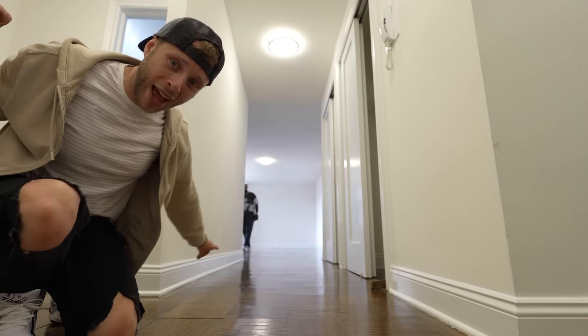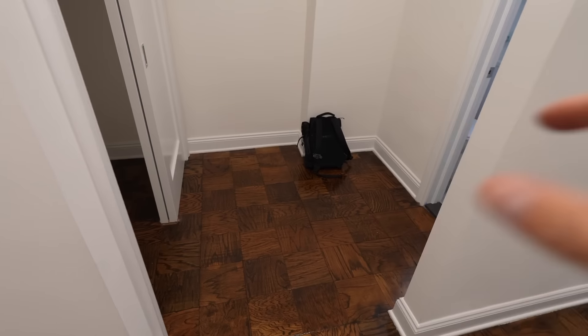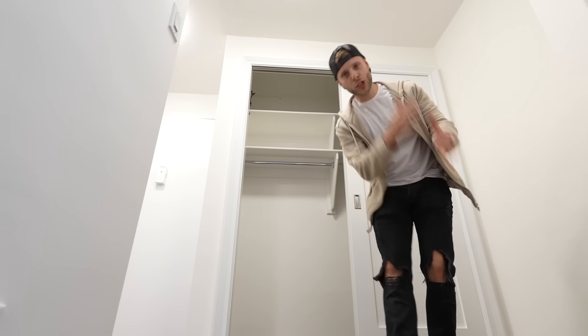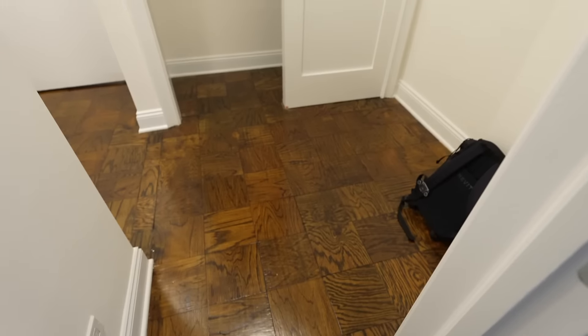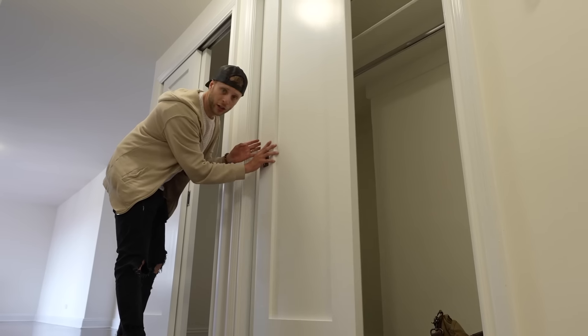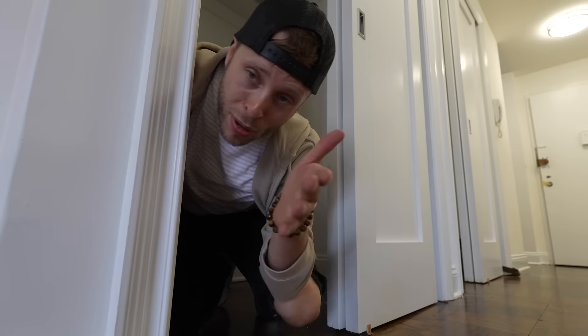This is also a studio, not a one-bedroom, but it is a massive apartment. From the front door to the back, that's 40 feet. The layout's incredibly efficient — you've got the kitchen, a hallway that leads to the living space, and then a closet that could be used as storage or a dressing area. There are two really big closets in the hallway; people could live in them, and then it would be a one-bedroom.